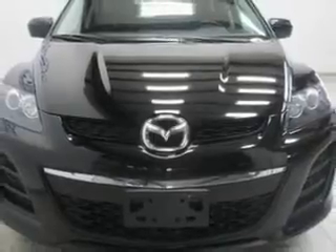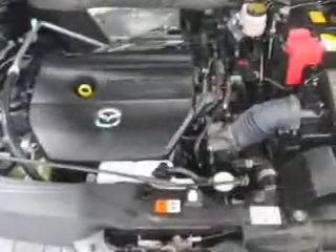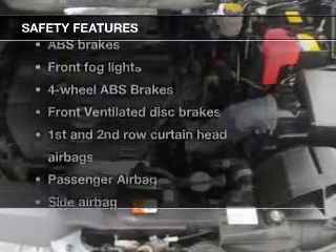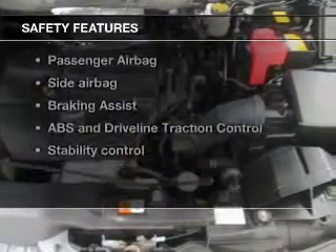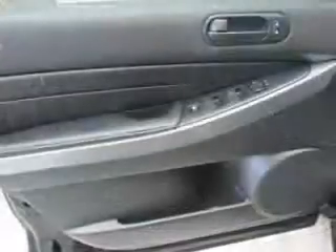Cruise control, Bluetooth wireless, an AM/FM stereo with a CD player, and satellite radio. If safety is a high priority, rest assured knowing that these top safety components are included: front ventilated disc brakes, curtain head airbags, passenger airbag, side airbag.